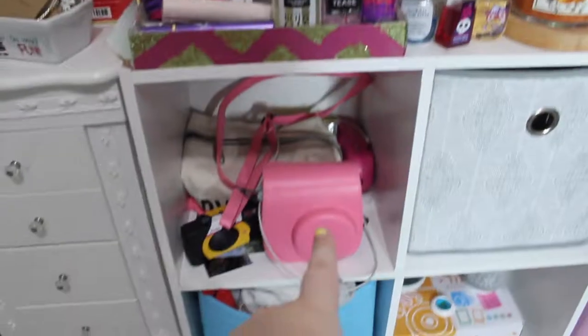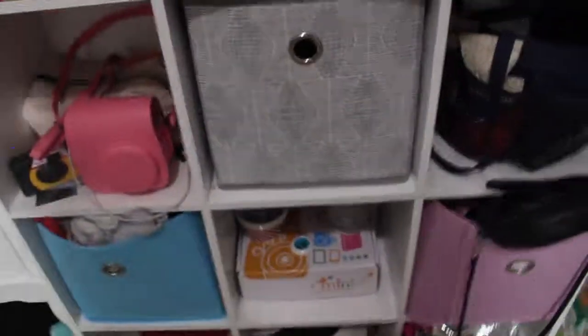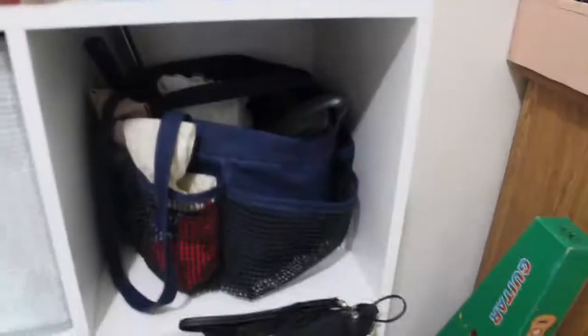In the cube compartments: this one has my Polaroid, a disposable camera, a sunglass case, and cords in a little pink container. This one has my Beats, my camera equipment, and a lot of electronics. Then this one is like a trolley with hair stuff — I used to have bath bombs in here but now they're in the bathroom. I also have my straightener in here.